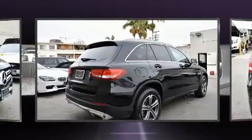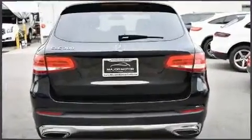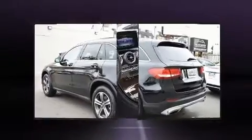It features an automatic transmission, rear-wheel drive, and a two-liter four-cylinder engine. The engine breathes better thanks to a turbocharger, improving both performance and economy.